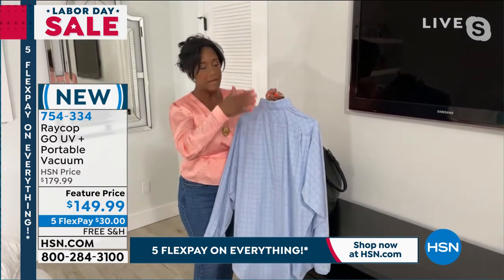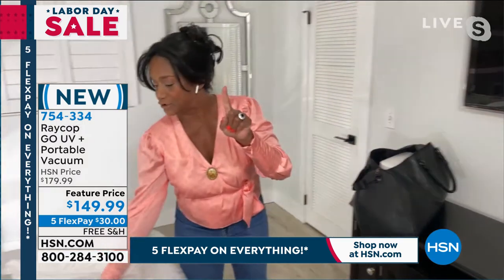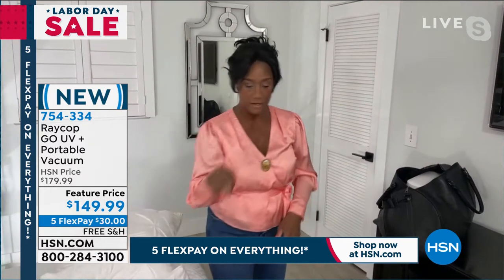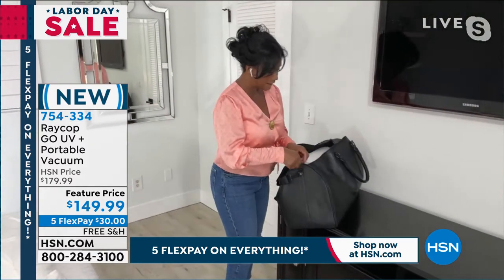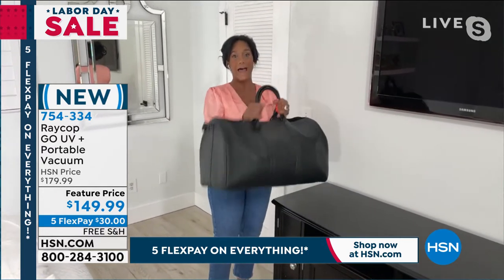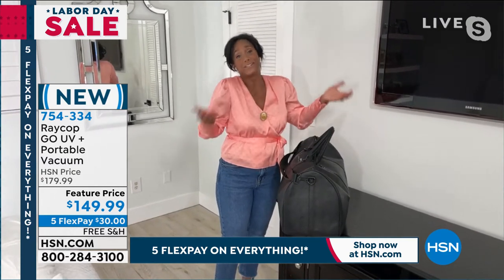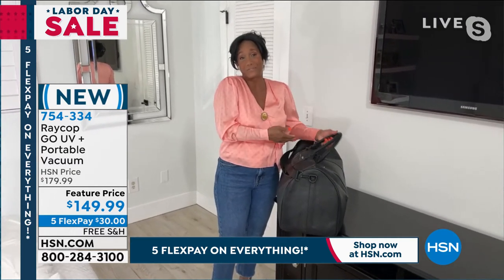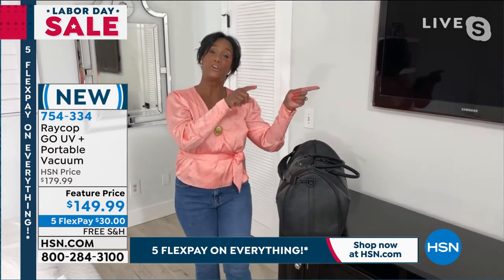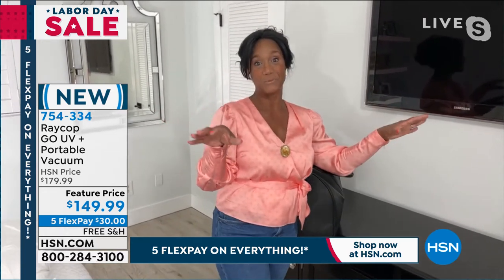You can even use your Raycop to sanitize a shirt or blouse. I don't want you using any more chemical sprays or plastic dust covers — you're going to use your Raycop. Then it's on the go, you can take this with you. That is the peace of mind I want for you and your family members. When you're traveling, you're going to start traveling soon — take Raycop with you. Let's show you how powerful it is in the kitchen.